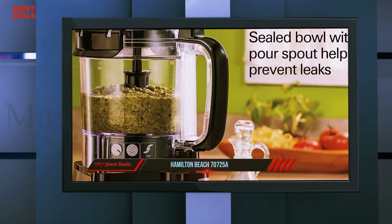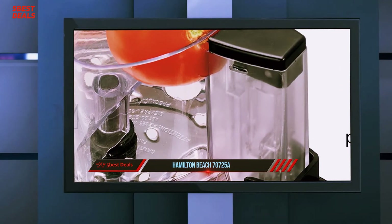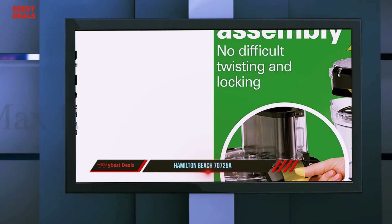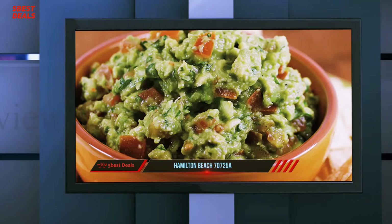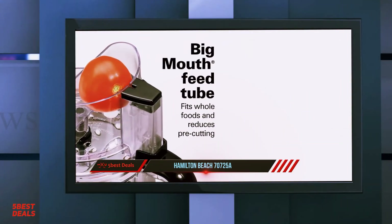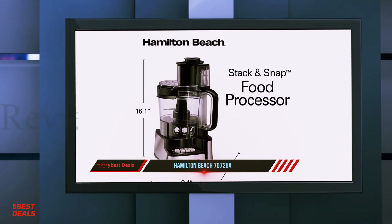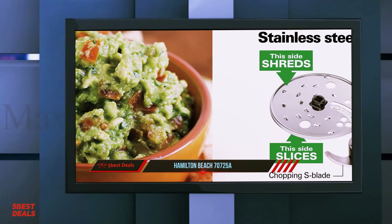In addition, the Hamilton Beach 70725 is also easy to assemble. Many food processors come with parts that twist into place, which can become fiddly and messy, particularly when liquids and wet foods are involved. The 70725, by contrast, has a stack-and-snap assembly function which clicks into place really easily. It is worth bearing in mind, however, that the lid is not liquid-tight and spillages could occur if it is too full of liquid.